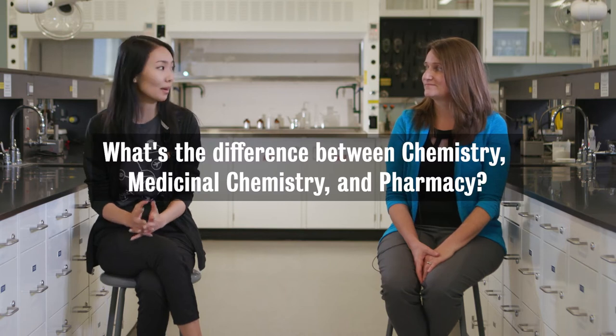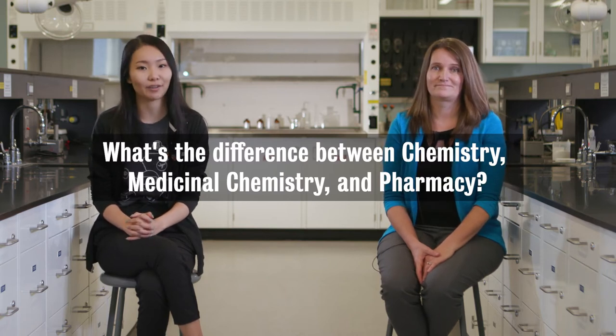Hi there, I'm Laura Ingram. And I'm Cherry. And today we'll be answering the question: what is the difference between chemistry, medicinal chemistry, and pharmacy?